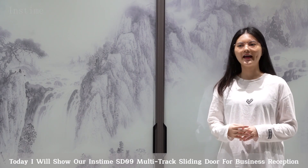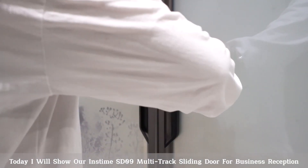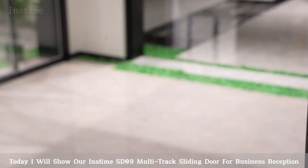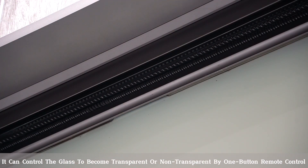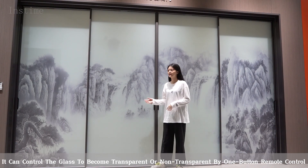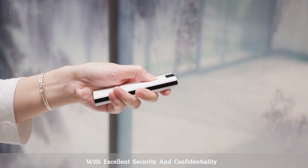Hi everyone, I'm Julie. Today I will show our Instime SD09 smart partition sliding door for business reception. It can control the glass to become transparent or non-transparent by one-button remote control, with excellent security and confidentiality.